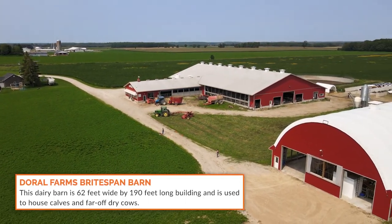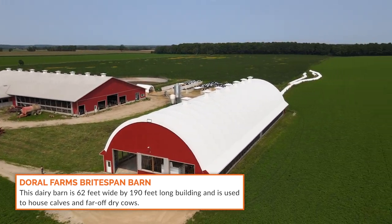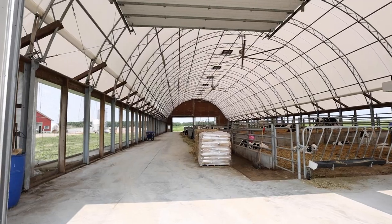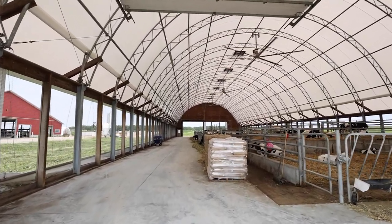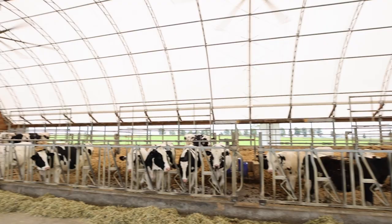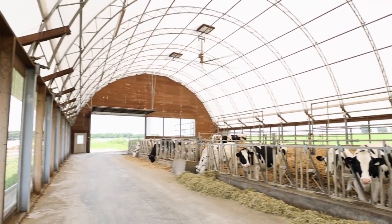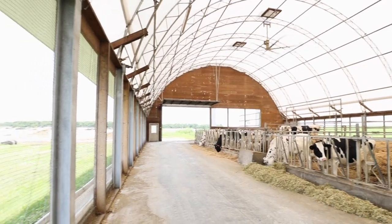We bought the farm from my parents. Our price span is 62 feet wide by 190 feet long. This barn is primarily calves right up to our far-off dry cows at the far end. Calves arrive here at about day five to seven of age. They move to a robotic calf feeder and then progress through each pen as they age. At the far end we have far-off dry cows, separate from the milk cow barn.